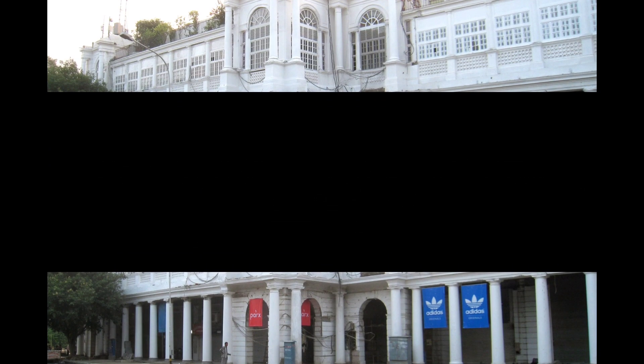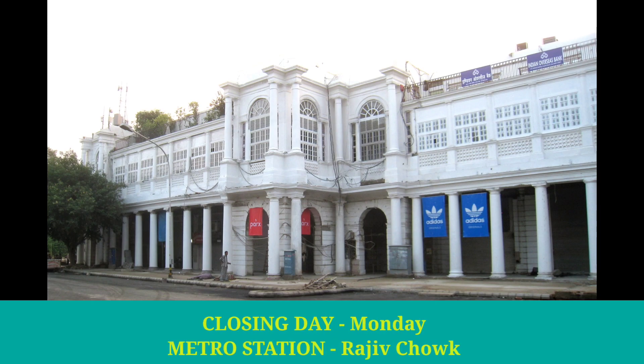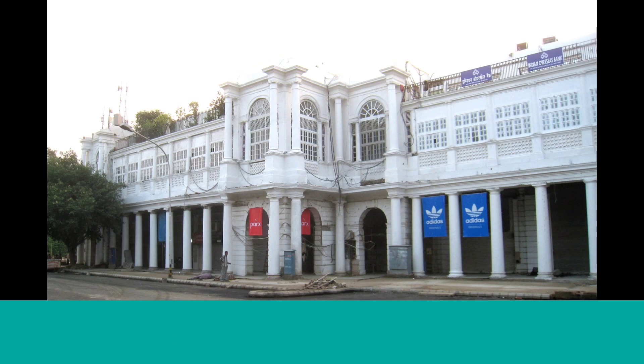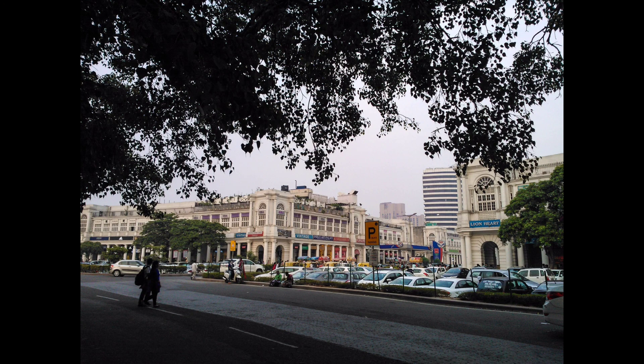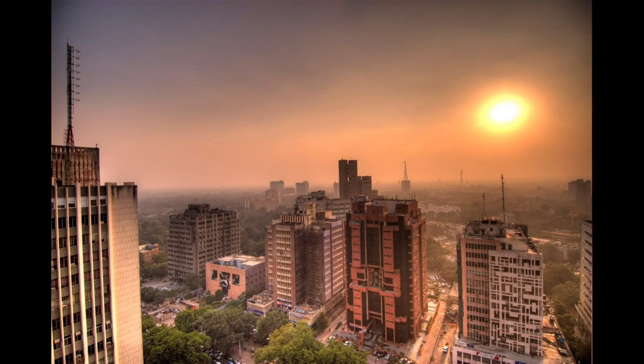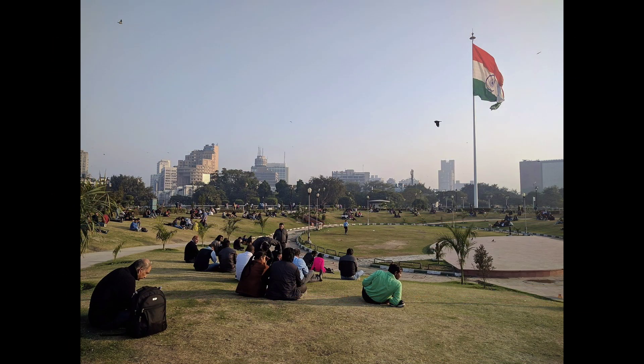Number 3: Connaught Place. It is known as the heart of Delhi, and is popularly known as CP. Connaught Place is one of the main financial and commercial centers in New Delhi, India. As of July 2018, Connaught Place was the 9th most expensive office space in the world, with an annual rent of 153 USD per square foot. Central Park situated in CP has an Indian national flag which is 260 feet in height.